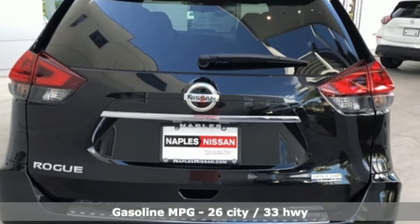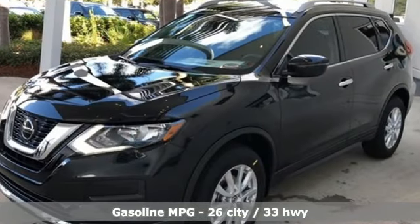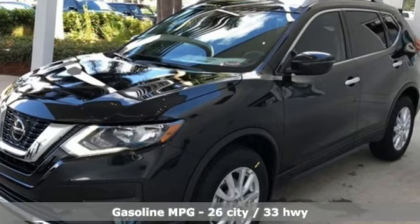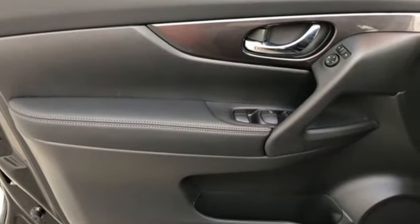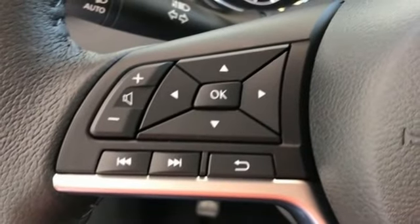And it comes with all the amenities you need: streaming audio, power heated mirrors, front heated bucket seats, wireless phone connectivity, leather steering wheel, and continuously variable automatic transmission.